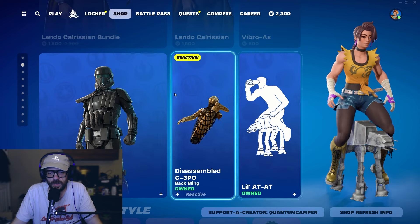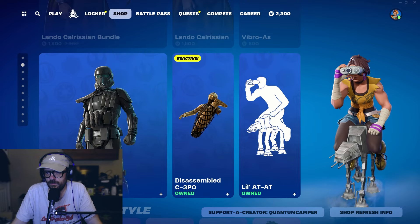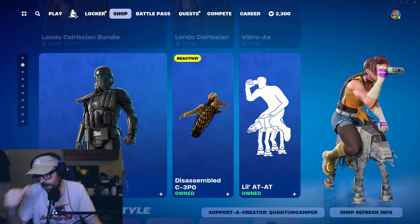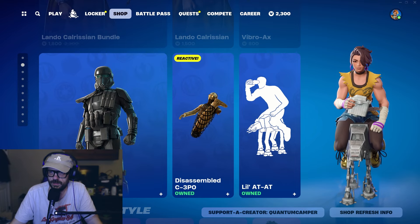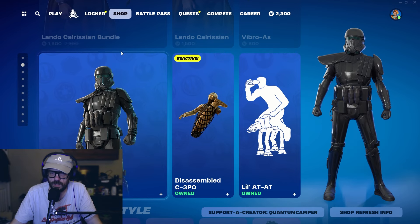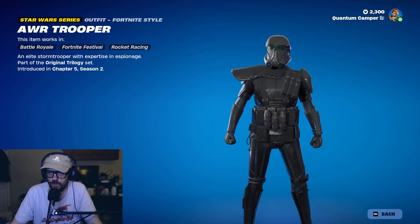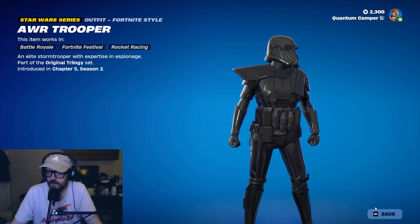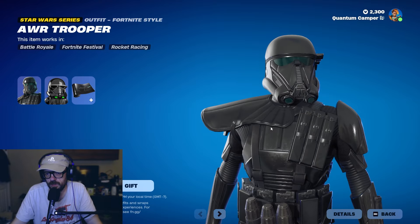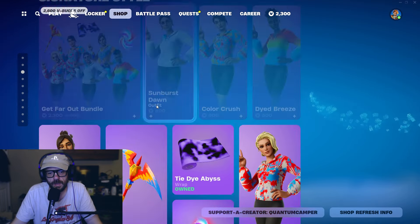A lot of people are saying thank god the Star Wars stuff came back because they didn't have it. A lot of people got the AT-AT emote, which is a great emote. This pack is an absolute grind to finish, but super worth it — it's such a clean skin. I believe this was the new one for Star Wars Day this year, along with Chewbacca and Lando.